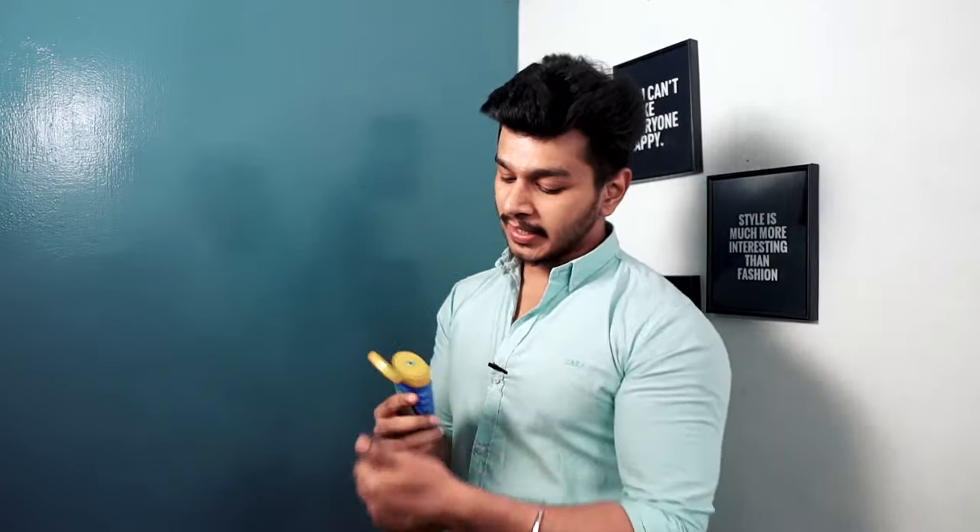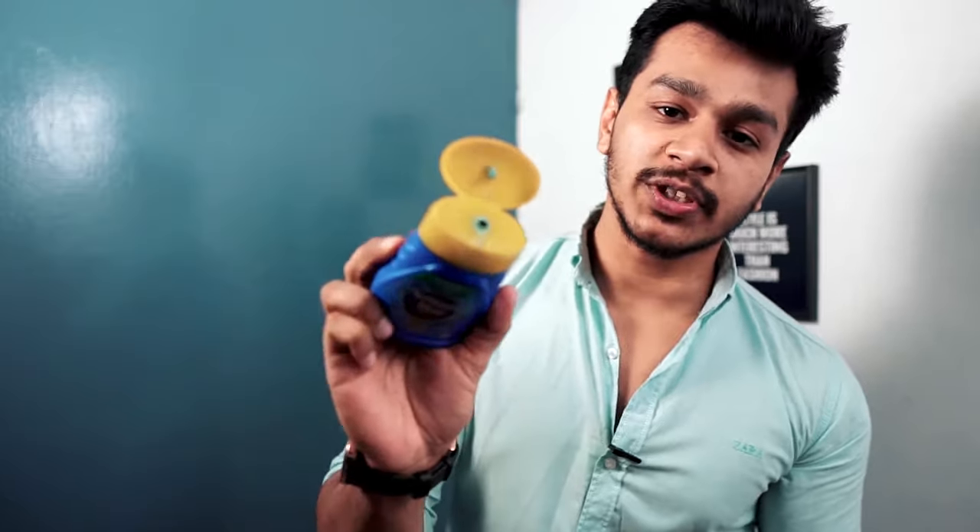You might think this is a sponsored video — it's not! I used it in a small bottle first because I wanted to test it. If you also want to try it, you can test it with a small bottle first. You don't need to buy a big bottle right away.